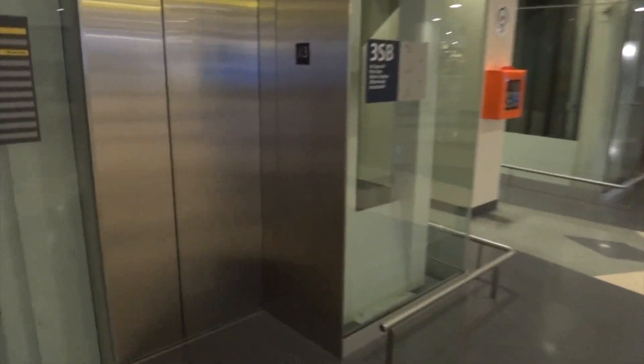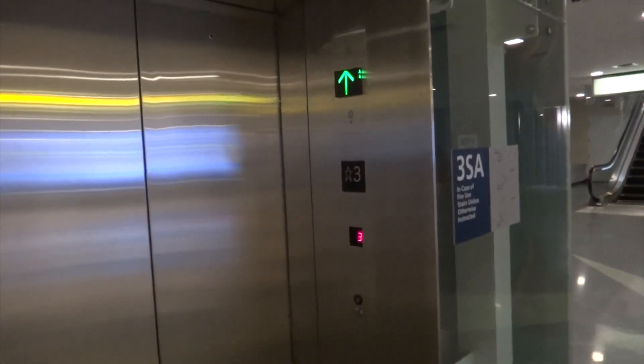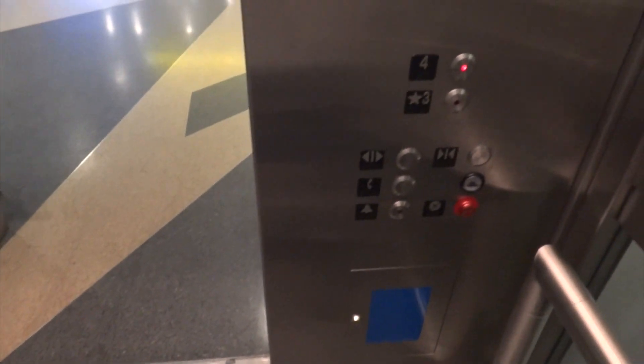Just for the heck of it, so we can say we filmed an elevator at JFK, we'll film these here. These are somewhere in between the A and B concourse — I think it's this one right here. All right, these are — not sure, I don't know what kind these are.